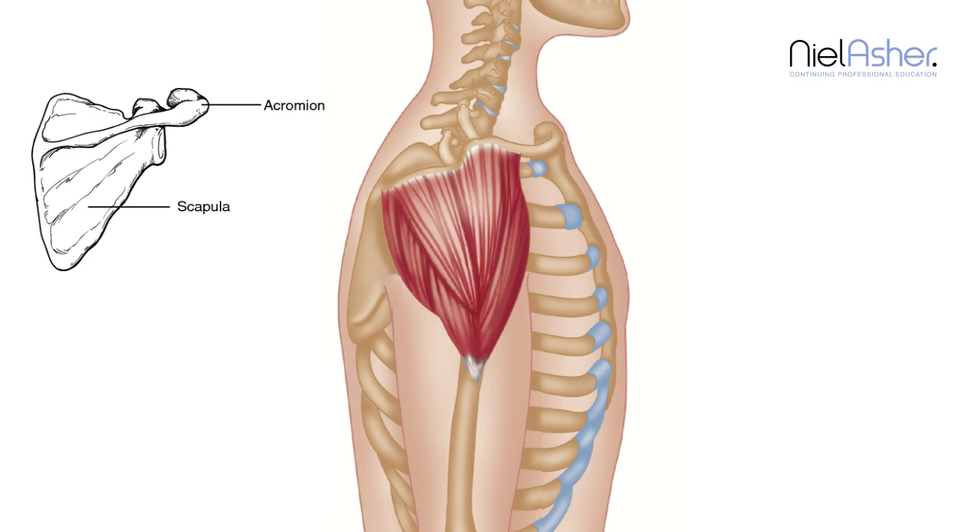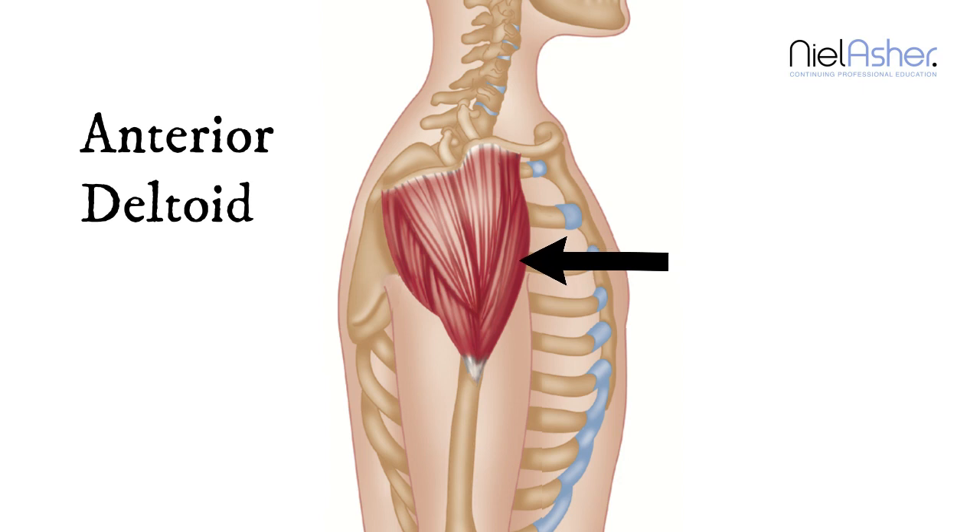This is the front part of the deltoid muscle, and you can see that it attaches all the way around to the collarbone, and it covers the front of the shoulder. It is very common for people to have pain in the front of their shoulders.